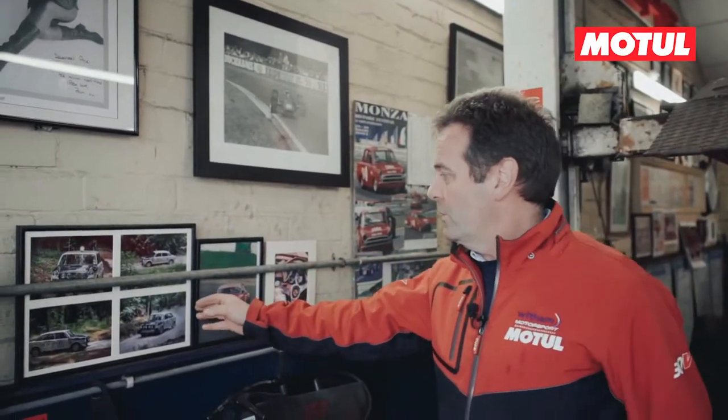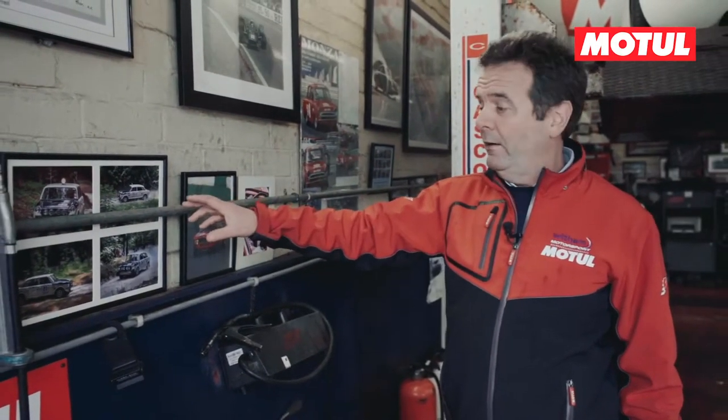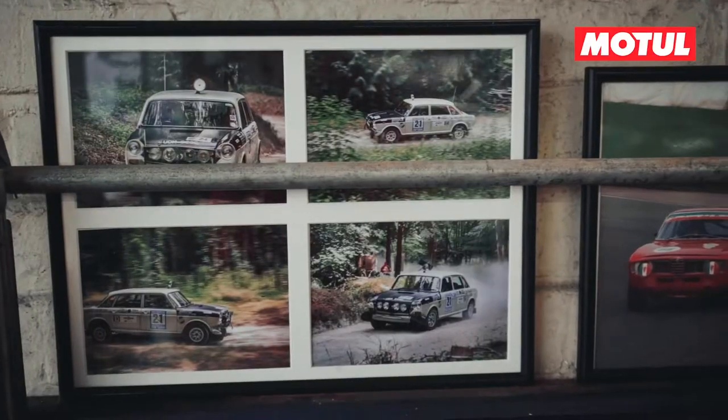Below that, there's a picture of us at the Goodwood Festival of Speed rally stage in 2018, which was celebrating 50 years of the London to Sydney Rally, and they kindly invited us to go and take part. So that was a great thing.